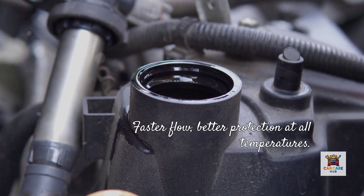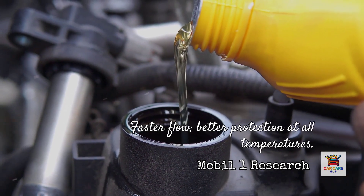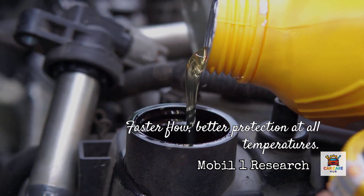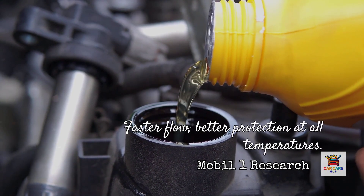0W20 oil is thinner at both cold and hot temperatures. It flows faster when you start your car on a cold morning, which is critical because 75% of engine wear happens during cold starts according to Mobil One research. But at full operating temperature, 0W20 provides a thinner protective film between metal parts.